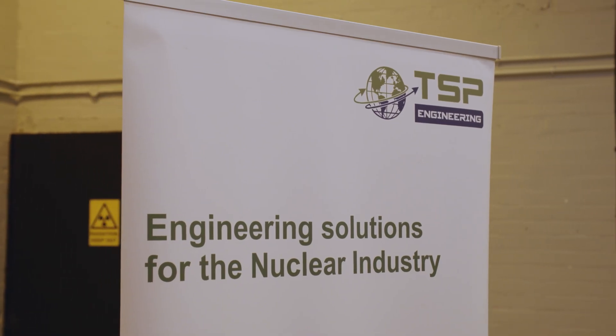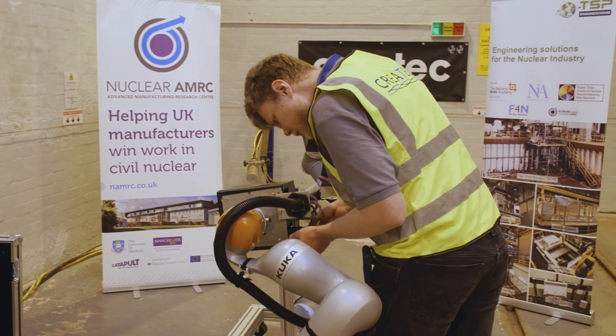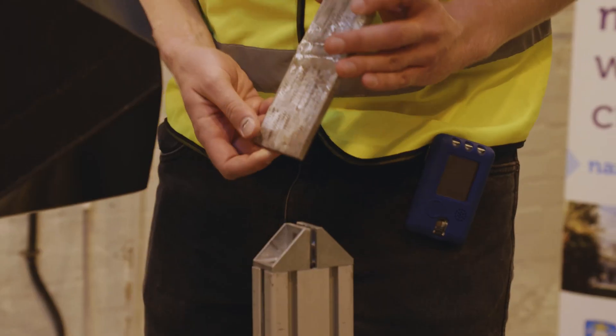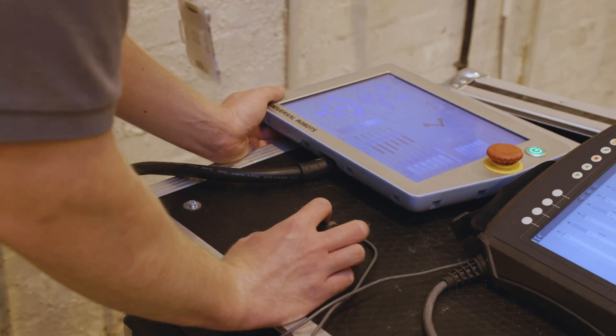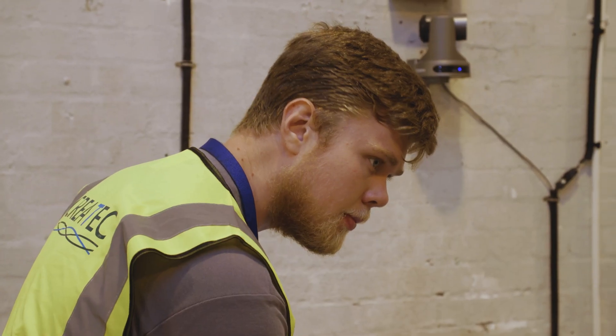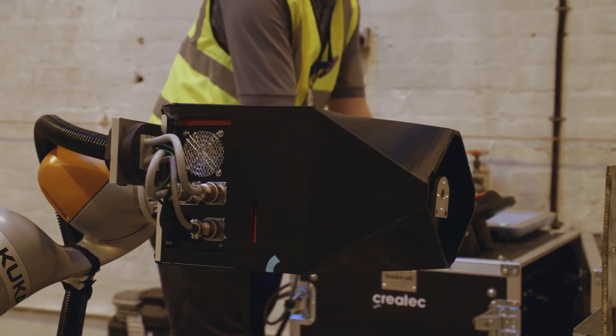TSB Engineering Limited are pleased to be hosting Createc here as part of the joint project with the Nuclear AMRC. We're acting as sort of end user, a potential customer for the technology. As part of what we do, our customers require that we test and prove the quality of what we produce, and this is usually performed, amongst other things, by using non-destructive testing techniques including x-ray. I believe that with this new technology we can make that process much more rapid and ultimately reduce the cost to the end consumer.